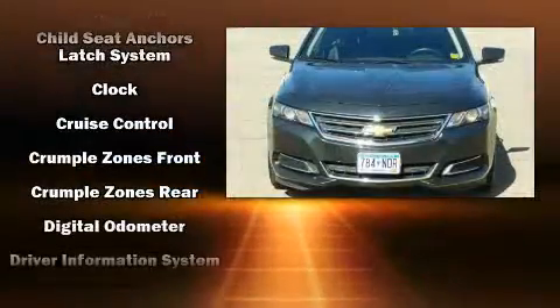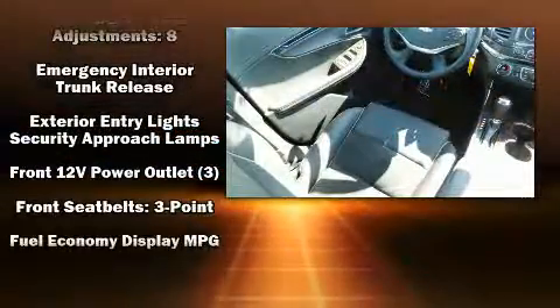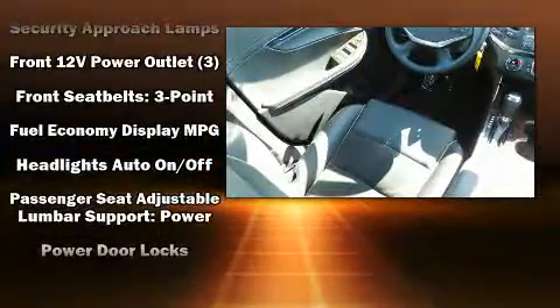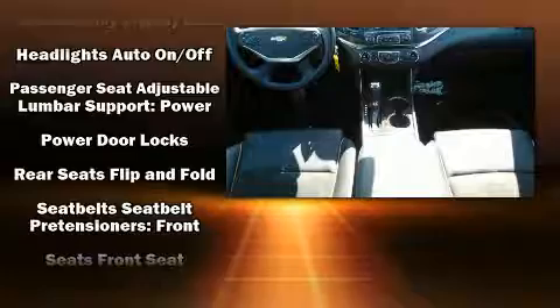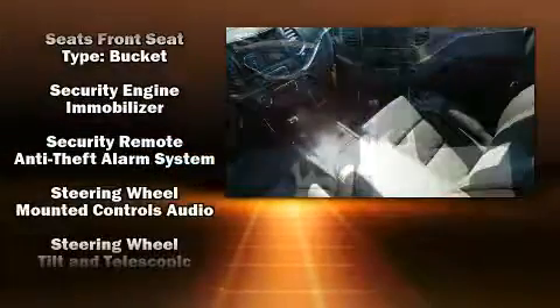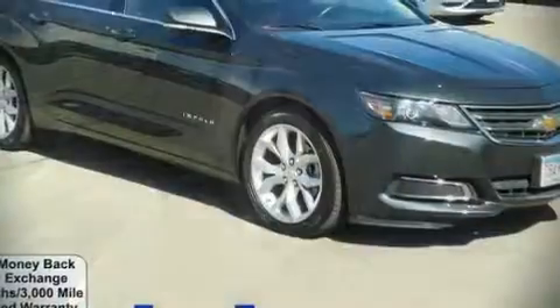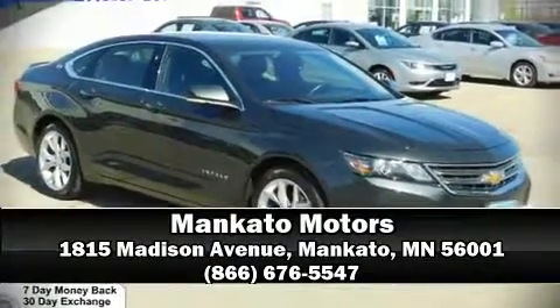Chevrolet also prioritized safety and security with features such as head curtain airbags, front and rear side impact airbags, traction control, brake assist, a panic alarm, OnStar, and four-wheel disc brakes with ABS. With electronic stability control supplementing mechanical systems, you'll maintain precise command of the roadway. Please don't hesitate to give us a call.